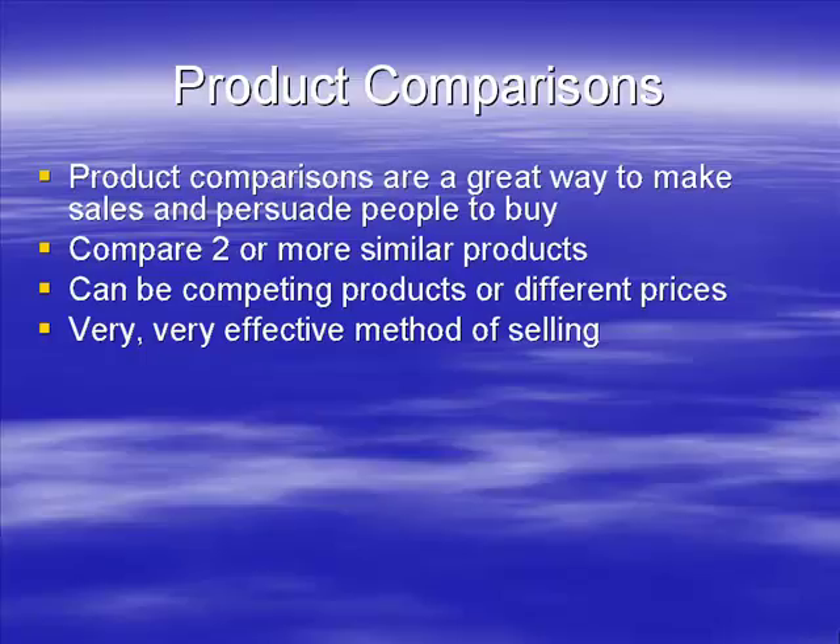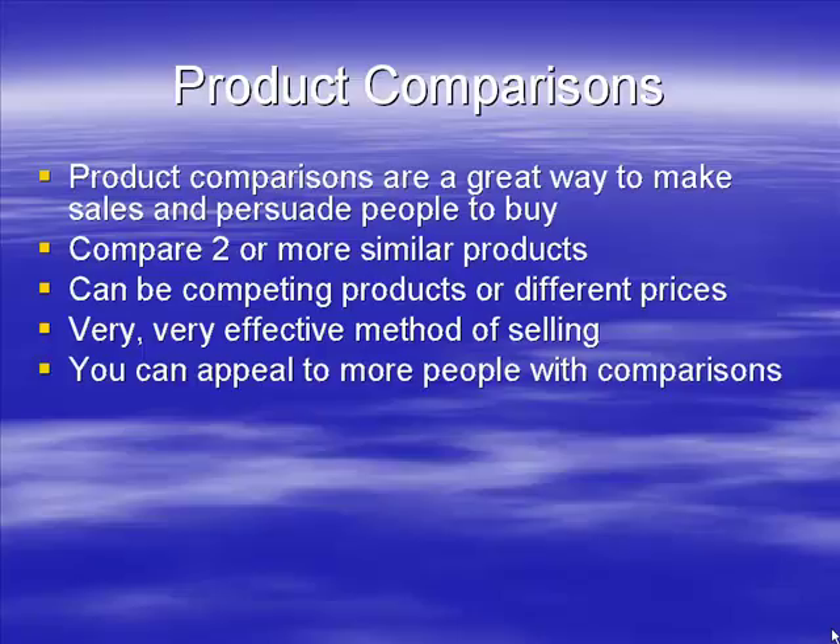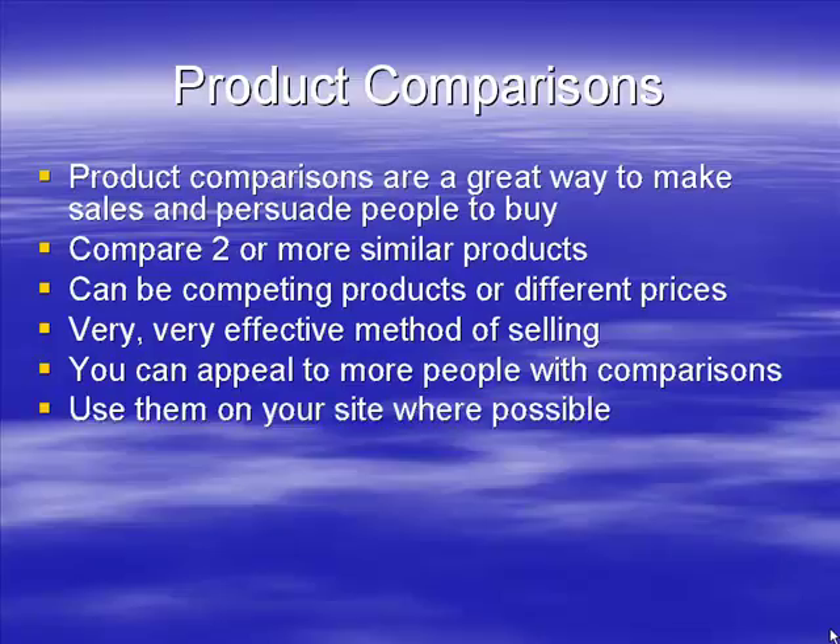Product comparisons are a very effective method of selling. You appeal to a much wider range of people — some come in saying they want a specific model and use the comparison to justify it, while others come in and decide they want the best and buy the more expensive one. Comparisons can often increase your sales, so where you can, it's worth using one.